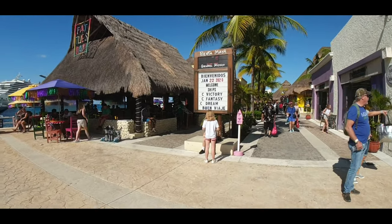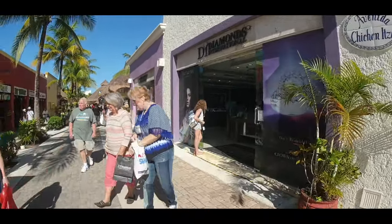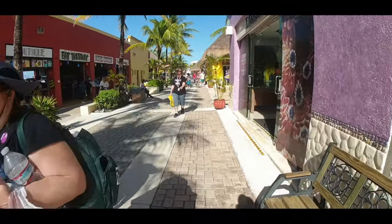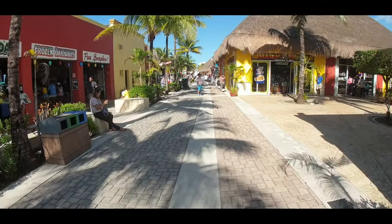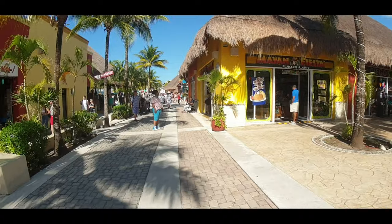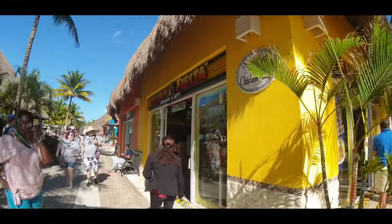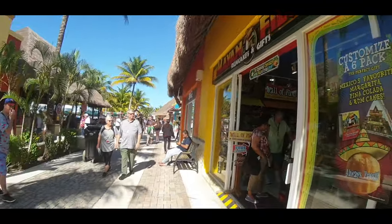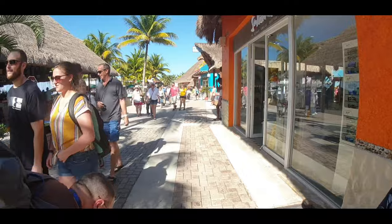We'll walk down the left-hand side along the edge of where the Fat Tuesdays bar and restaurants are. You can see Diamonds International, a little bit of music playing, and lots of people coming back to the ships with their shopping. If you haven't seen my Port of Maya cruise terminal walk-around video, I made that a while back. You'll see the rum cake shop on the right-hand side. Interestingly, there are little signs — this one is called Avenida Chichen Itza — they've named each laneway after a different area in Cozumel and the Yucatan.